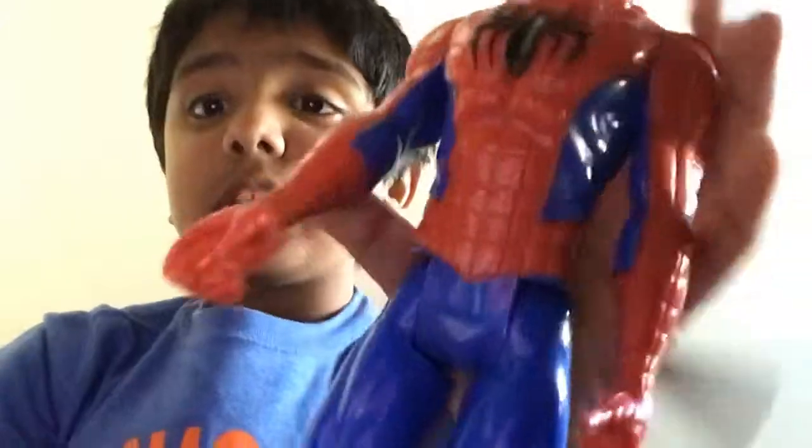We got Spiderman. He has the hand where he just loves people up. The logo, then the mask, then the white eyes right here, then the black. Yeah, this is pretty cool. I think I got this from Amazon, I'm pretty sure.